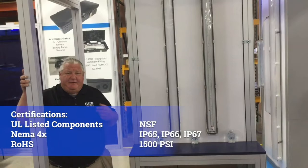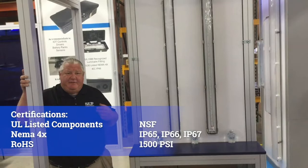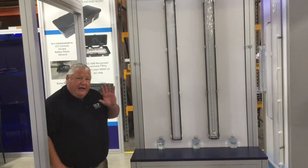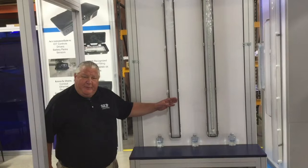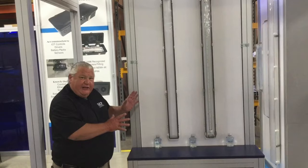It carries everything. Once again, great for parking garages, great for garden centers. The deal is you can get more lumens per watt — and that's the advantage of LED. So you can put a single row down the middle and get just as much as you ever pumped out of a wide 4-footer before. A little bit sleeker, a little bit sexier. Visit us at www.slplighting.com. SLP Lighting, way through quality for you.